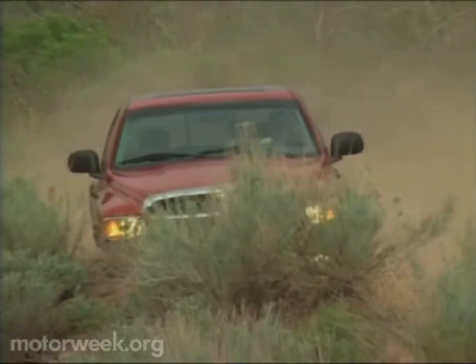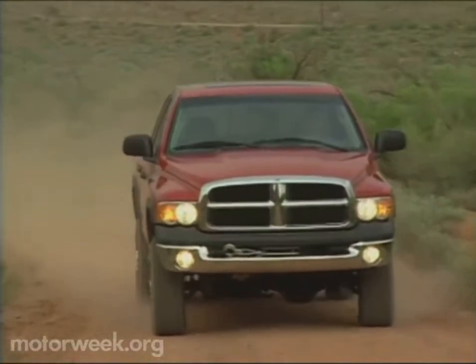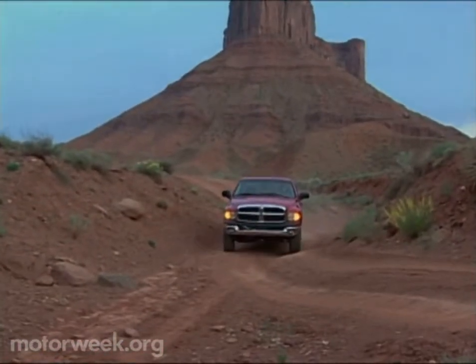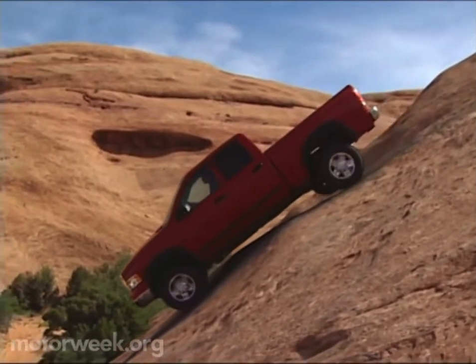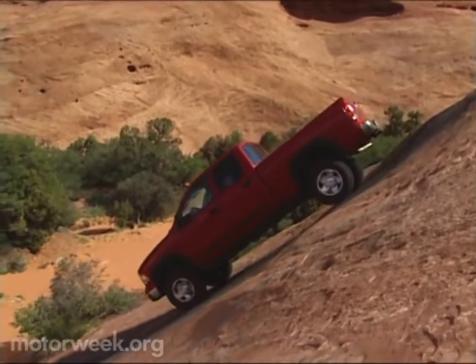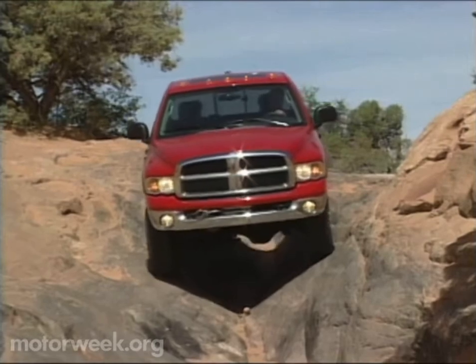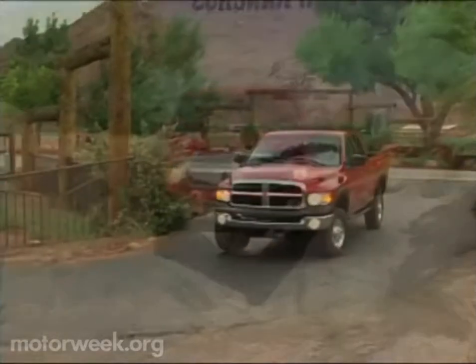All that gear adds up to serious off-road capability. We hit the challenging trails of Moab, Utah, and found the Power Wagon to be a match for everything that we were brave enough to tackle. With 35 degrees of approach angle and up to 27.7 degrees of departure angle, the big Ram can take on some serious slopes. With 8.3 inches of ground clearance at the rear axle and the flexible long-travel suspension, the Power Wagon crawls over uneven terrain as easily as a minivan negotiates a shopping mall parking lot.